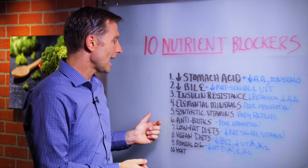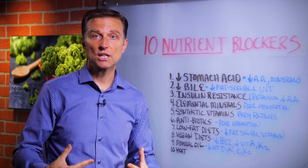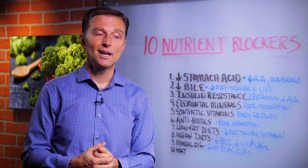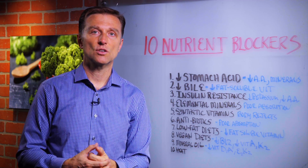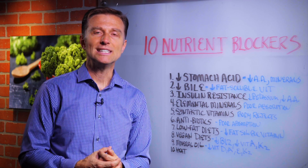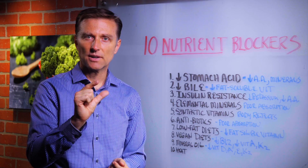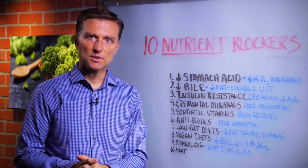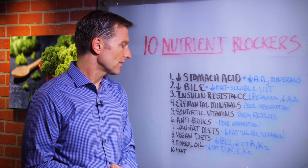Number six: antibiotics destroy the flora — the good bacteria — so you're going to have a hard time assimilating nutrients as well. Also, your pH in your colon is going to be altered, and you need that acidic large bowel to pull in certain nutrients and help you digest. Without that, you're going to have a problem.